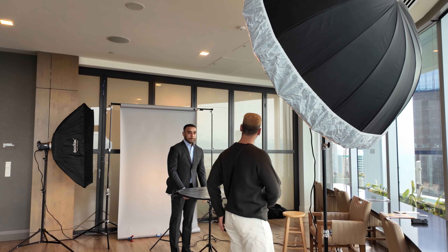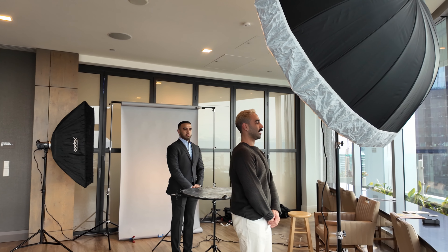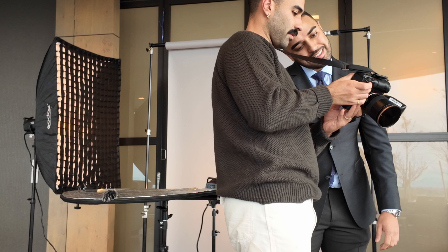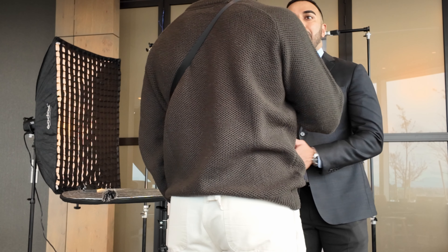And then same thing. So turn this way. Turn this way. Turn this way, and then hands open. I like it. Are you happy? Yes. Okay, thank you.